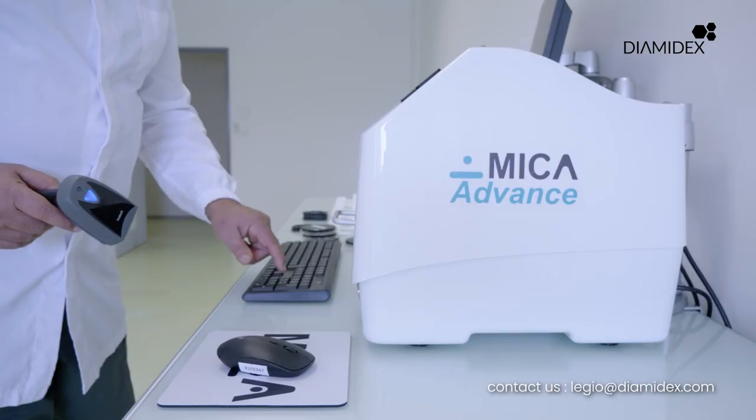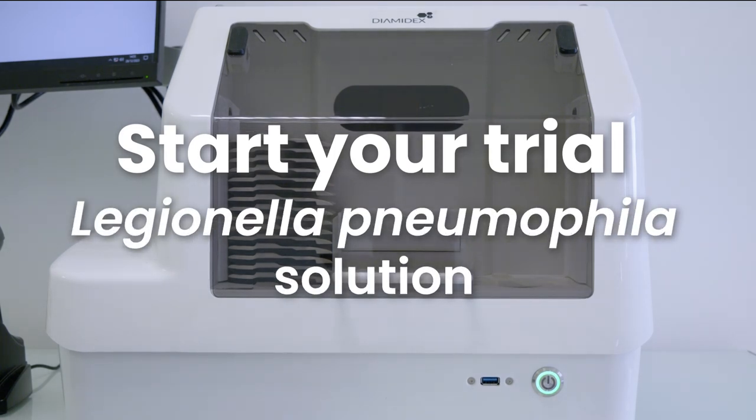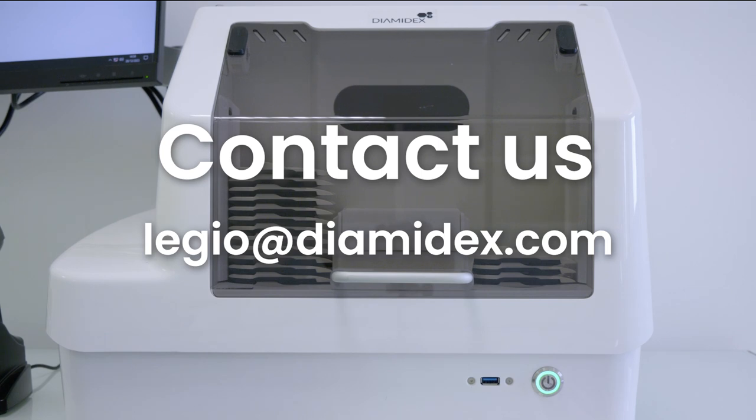Diamedex is now launching MICA ADVANCE Legionella. Get to use this exclusive new device for a month and share your experience so we can improve your testing processes even further, to make the invisible visible faster.